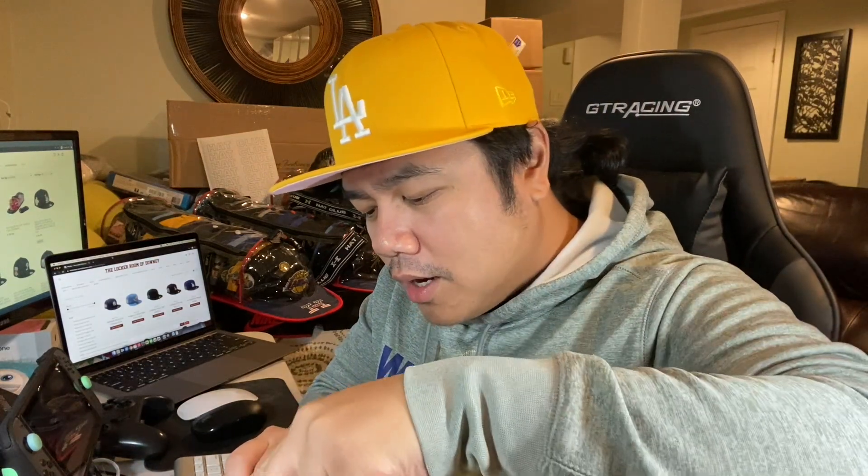Let's see what we got in here. We got some Hat Club pins. Anytime you order stuff from Hat Club, you get a couple pins with the hats. That's cool.